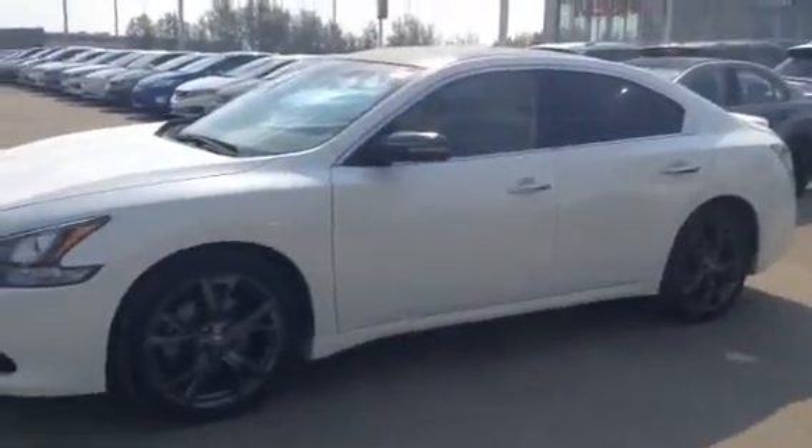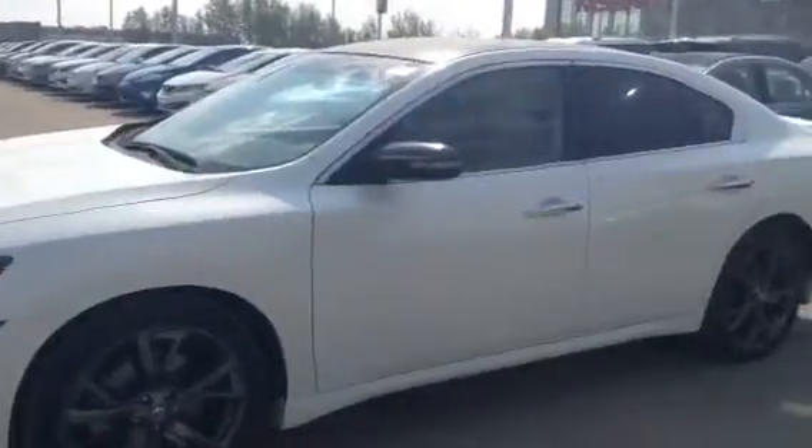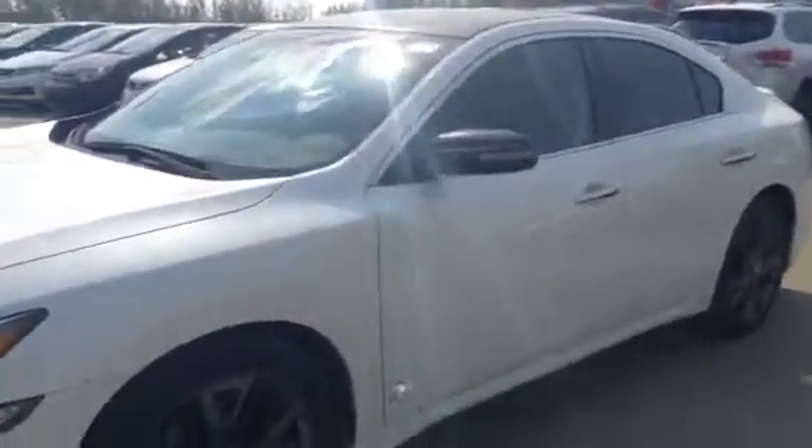Hey there, Gary Jean here from LA Nissan here in the Duke. Thanks for your inquiry on this absolutely gorgeous 2013 Nissan Maxima — it's the rare Sport Edition. I just wanted to give you a quick video to see what you're getting here. This thing's an absolutely beautiful car. Usually I'm in front of the camera but today I got to do it all, so hopefully I do you proud. Here it goes.